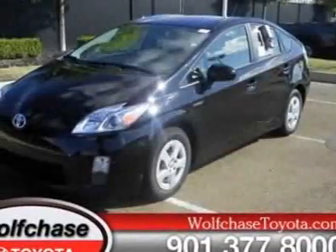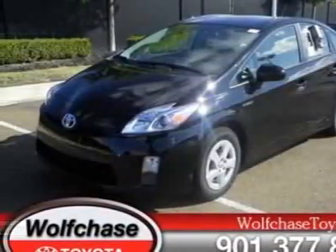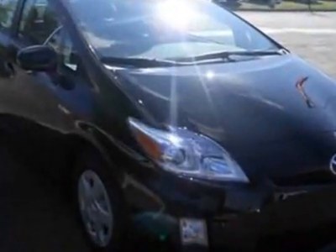Come take a look at this new 2011 Toyota Prius. For your protection, this vehicle has a full factory warranty.